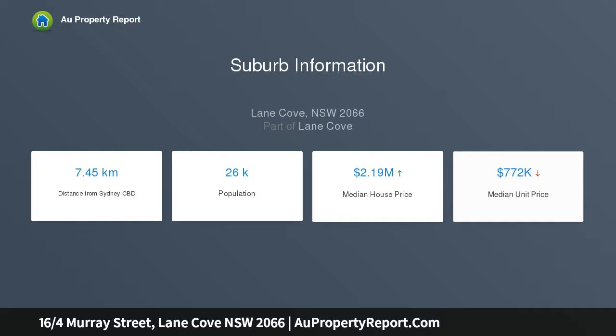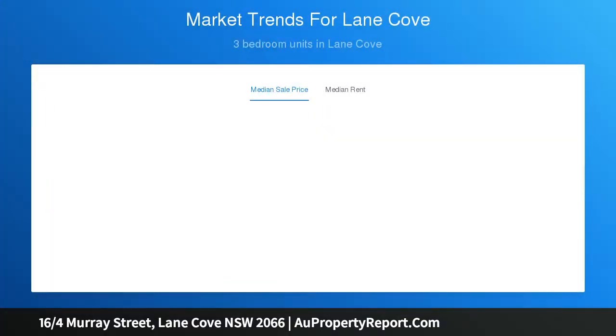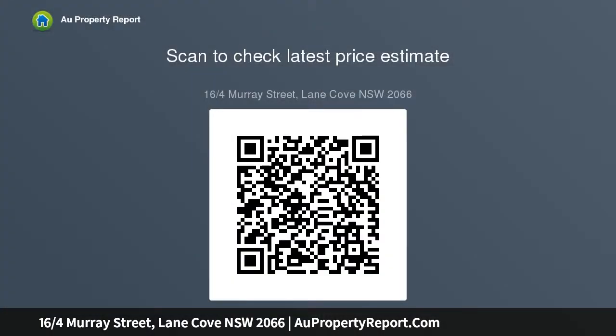With freshly schemed interiors and a large garden outlook, it relishes in serene surrounds whilst enjoying all of Lane Cove's outstanding lifestyle facilities within easy reach. Boasting an abundance of storage and undercover parking accessed via Stoke Street, it represents an outstanding entry point or investment opportunity.